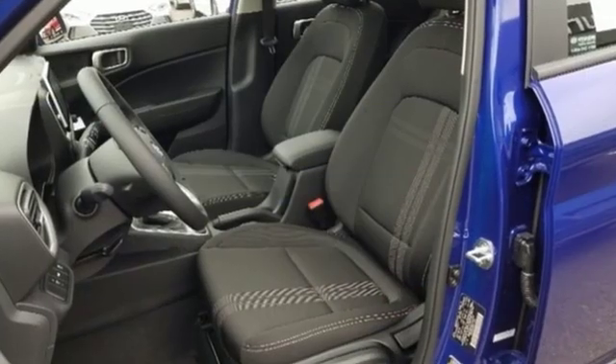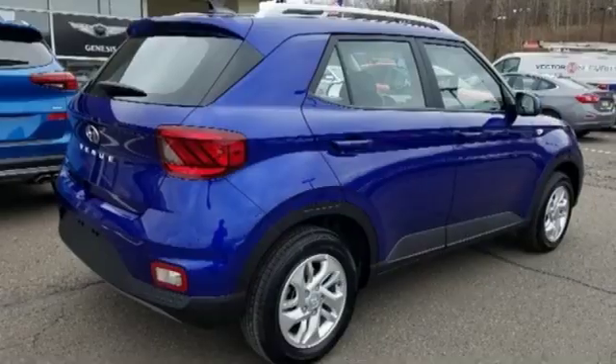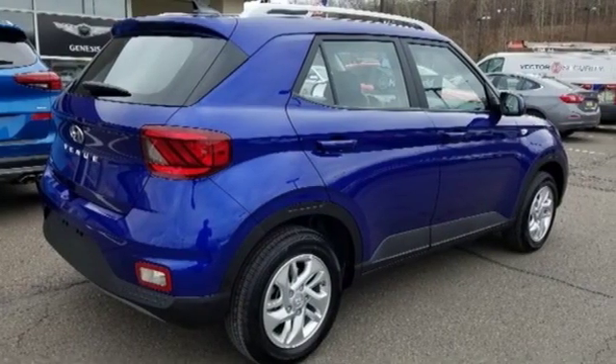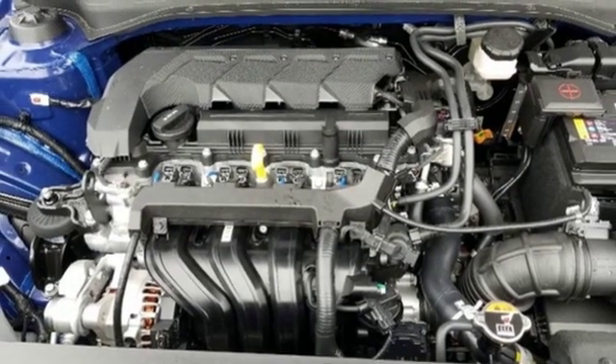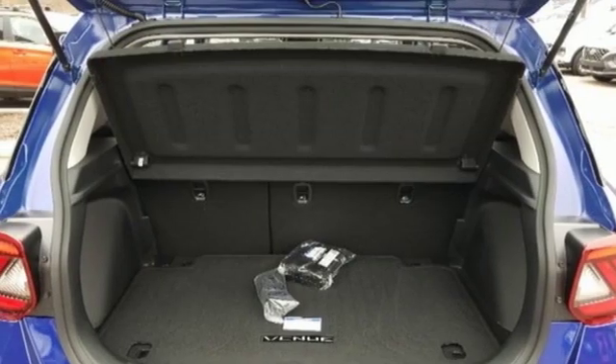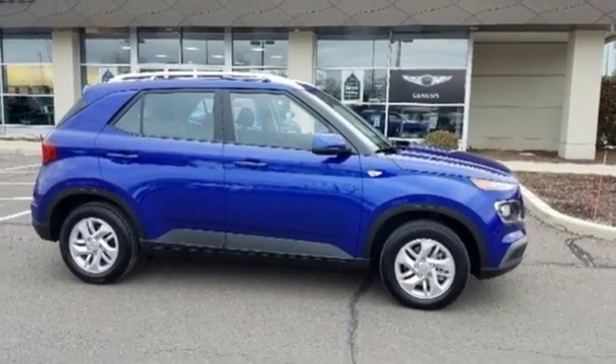Inline four-cylinder engine. Leather steering wheel. Streaming audio. Manual tilting steering column. Wireless phone connectivity. External memory control. First and second row express open and closed sliding and tilting sunroof. Power windows and continuously variable automatic transmission.